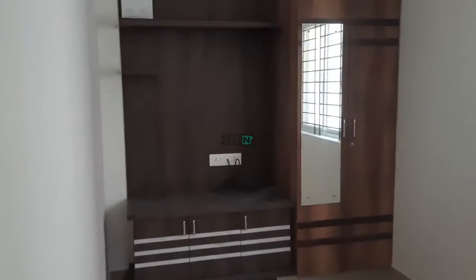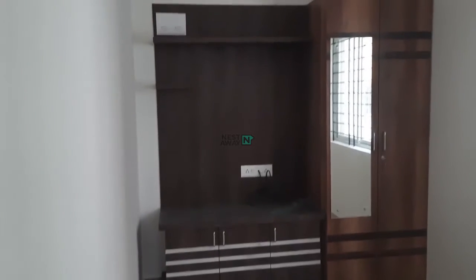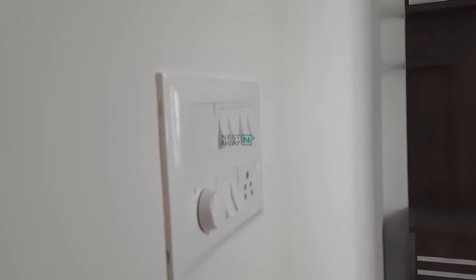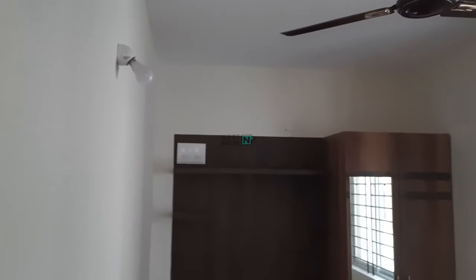This is the room. TV mount and cupboards are there. This is a brand new property. TV cabinets are there, cupboards are there. Light, fan, tubelight — everything is new here.